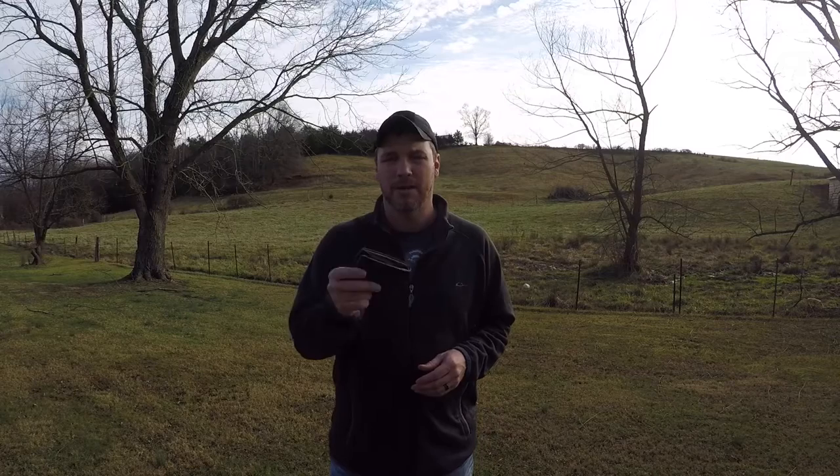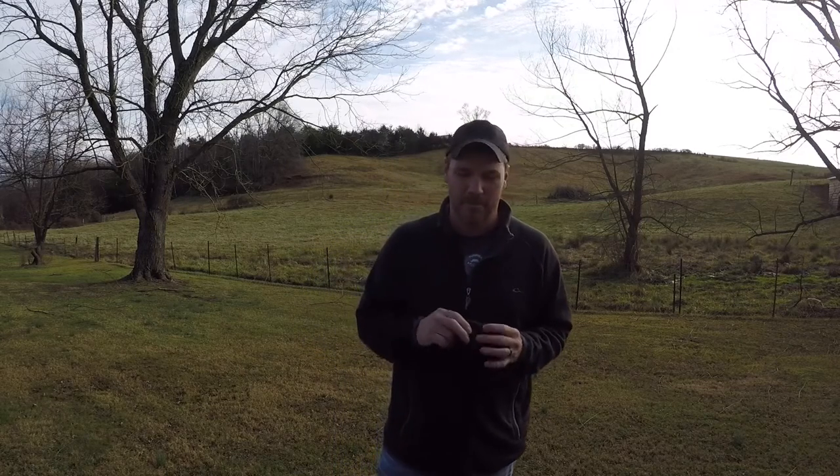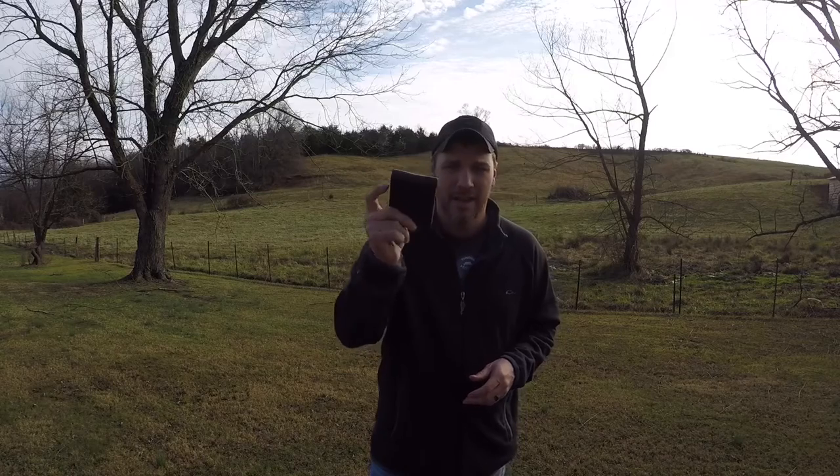Now we're going to move on to my left rear pocket. I always carry my wallet there. It's a Saddleback Leather wallet — nothing really special, but these wallets are made very durable and have a hundred-year warranty. I don't like those thin minimalist wallets; I know a lot of people like those nowadays and I've been approached by a couple of those companies to review their products, but I always turn them down because I don't like those wallets. I like a traditional leather wallet and I've had this Saddleback for many years with no issues at all. It's been a great wallet.